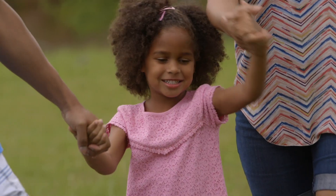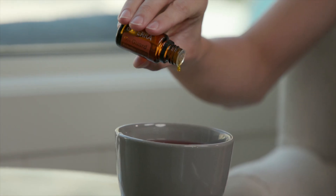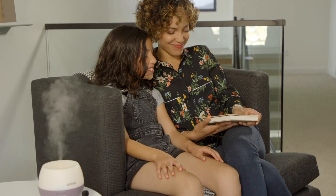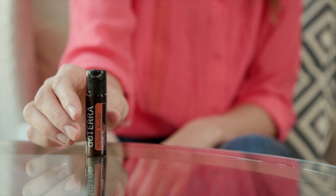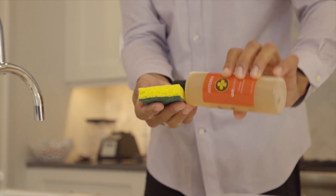doTERRA On Guard is one of the most popular blends at doTERRA. Its uplifting cinnamon citrus aroma is enjoyed by the whole family. It is used for its aromatic benefits, as an internal supplement, and for its effectiveness as a topical cleansing agent.